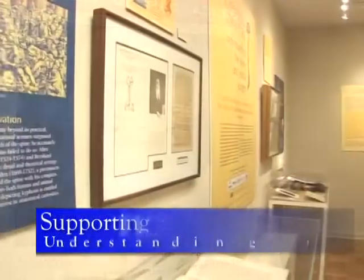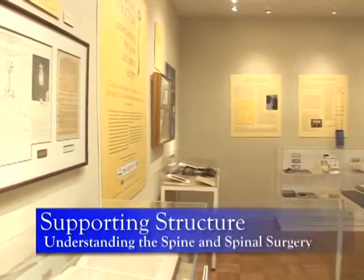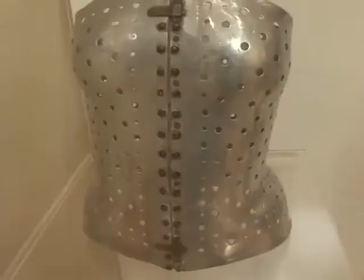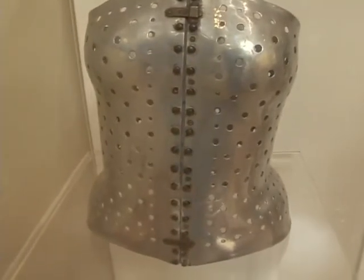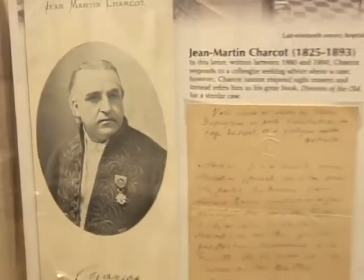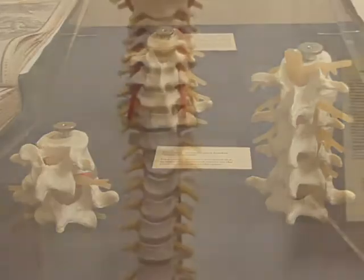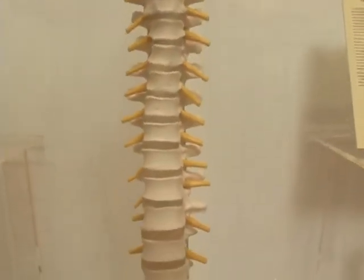Supporting Structure, Understanding the Spine and Spinal Surgery, highlights the spine's important role in the body. The exhibit includes previous methods of treating spinal injury, notes figures in the history of spinal exploration, and showcases the technological and surgical advances that have revolutionized the field.